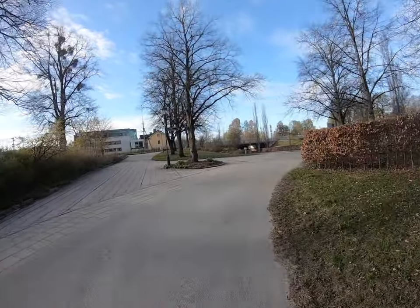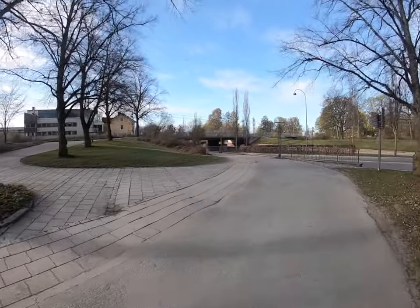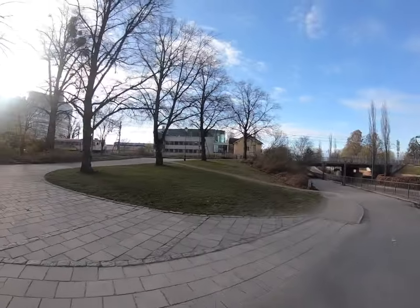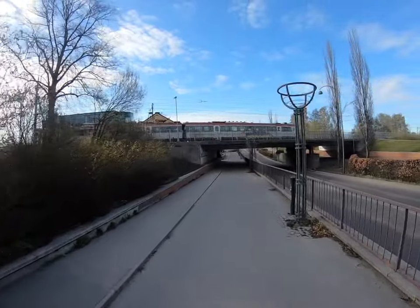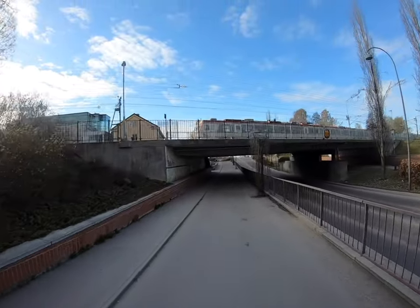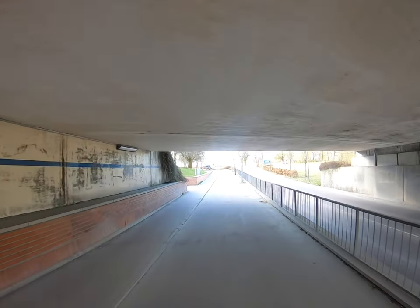Mälardalsleden continues here under the railroad. Here comes the train and we are going under.